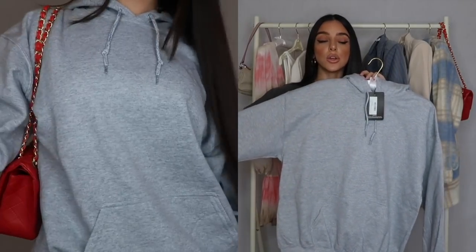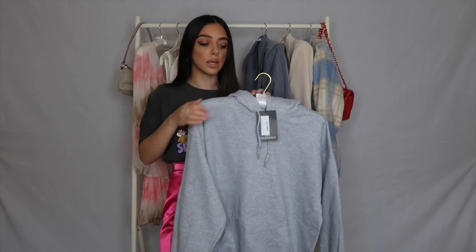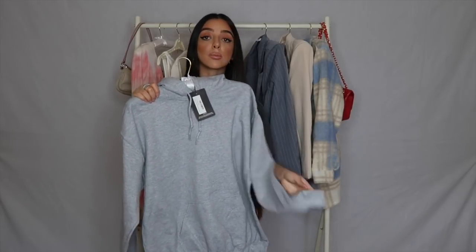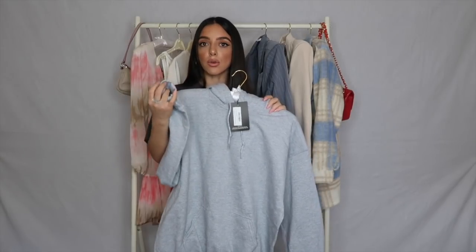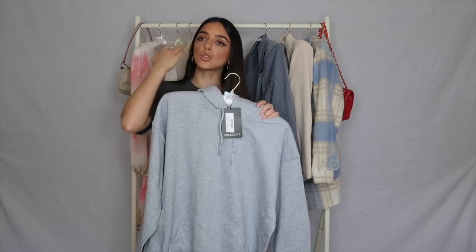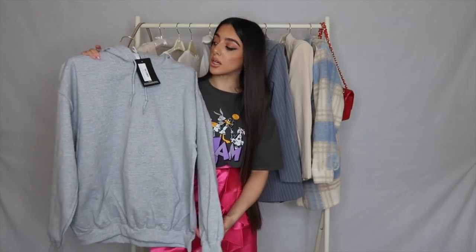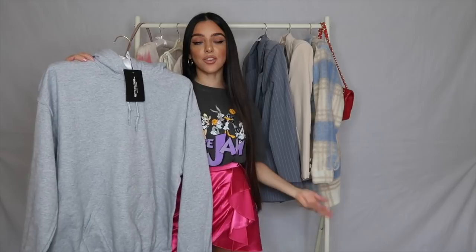I'm five foot two so if I went too big it would just hang down like a dress, so medium is perfect. The material is thick and warm but not itchy — you can tell they pick really good fabrics for their loungewear. It's all so soft and cozy, and when you put it in the wash it doesn't get ruined. Really affordable too. Here's an Instagram picture to see what it looks like.